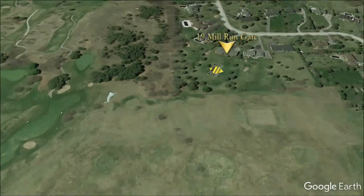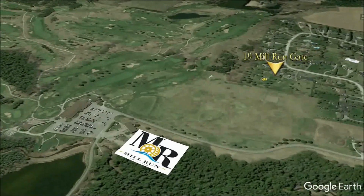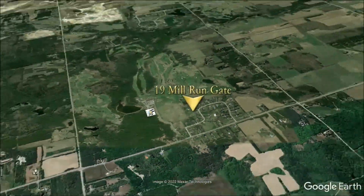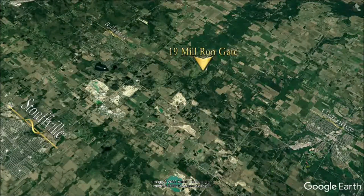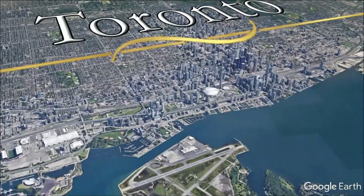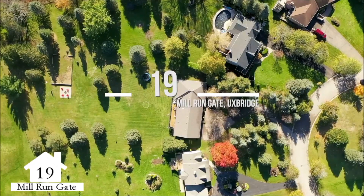19 Mill Run Gate backs directly onto the 27th hole of the prestigious Mill Run Golf Club, and is only steps to the community park with a soccer field and playground. A short drive to the amenities of both Uxbridge and Stouffville, and approximately 50 minutes to Toronto. Welcome home — you have arrived at 19 Mill Run Gate.